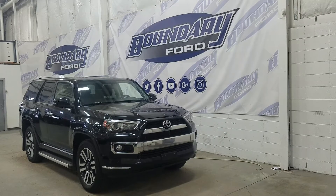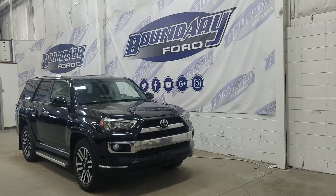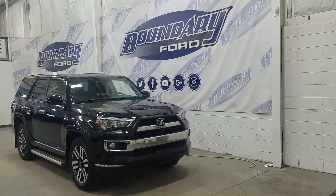The exterior color is black and under the hood we have a 4-liter engine paired to a 5-speed automatic transmission. At the front we have halogen high and low beam headlights as well as a pair of fog lamps and front-facing park sensors.